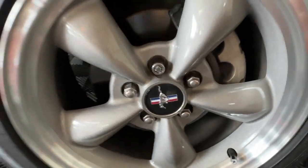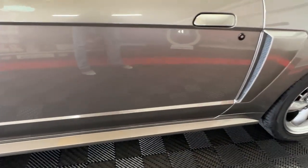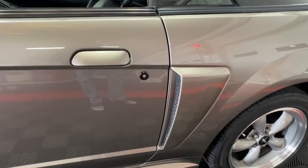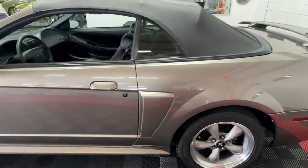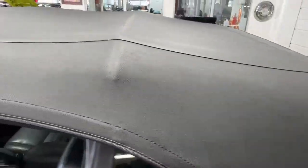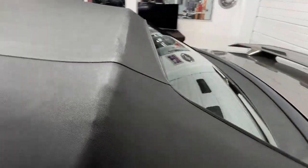With the running pony center caps, you've got the lower rocker treatment going on, body color door handles, and side scoops giving it that iconic Mustang look. The convertible top is in incredibly good condition, and you'll see on the back that it is a glass rear window with rear window defrost — a nice option.